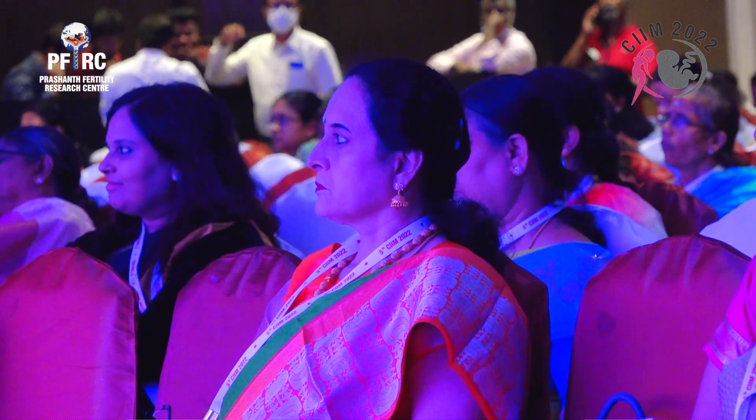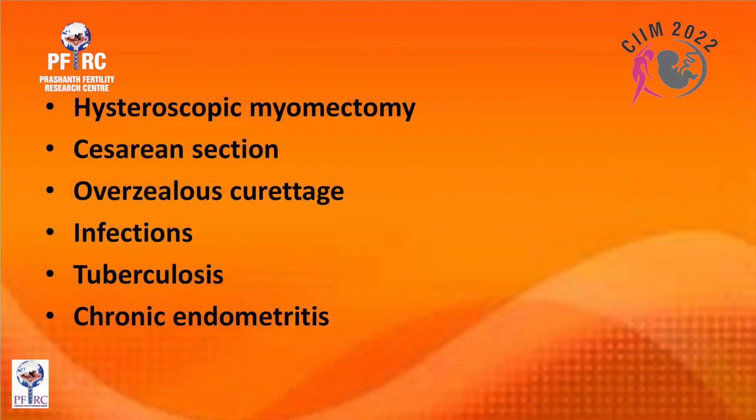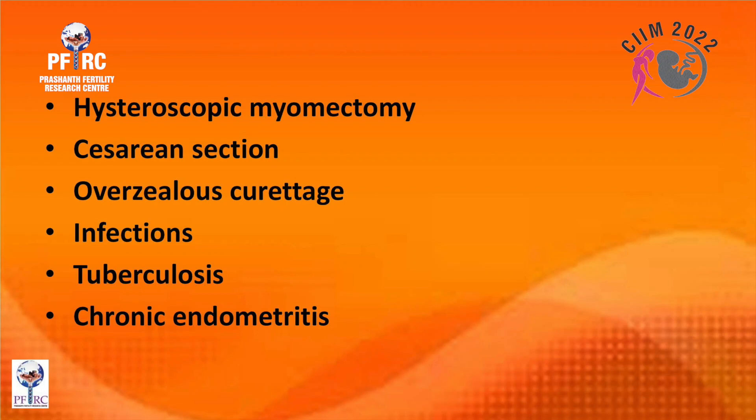It's very important to understand why the endometrium becomes thin, because we should really prevent it. During a hysteroscopic myomectomy, be very careful not to damage the endometrium. Many cases can be done laparoscopically rather than cutting the endometrium to remove the myoma. Overzealous curettage can be prevented, and infections require immediate recognition and treatment to prevent damage.